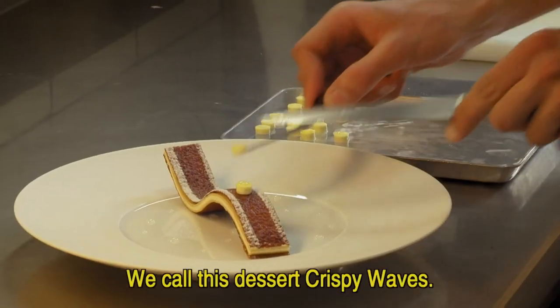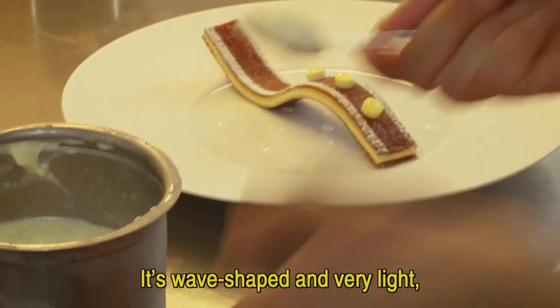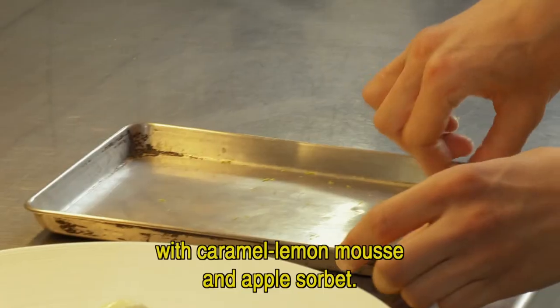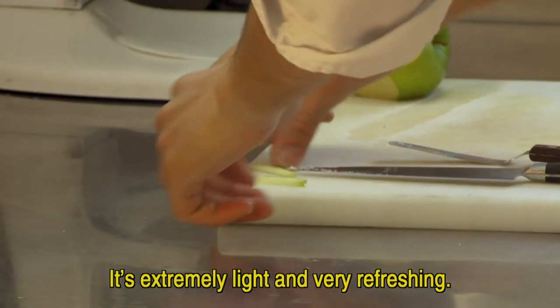This dessert is called the vagues grossissantes. It is a very light form with a mousse, caramel, citron, and a small apple sorbet — very light, very fresh, for the end of the meal.